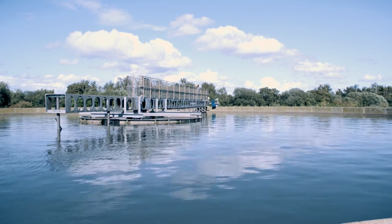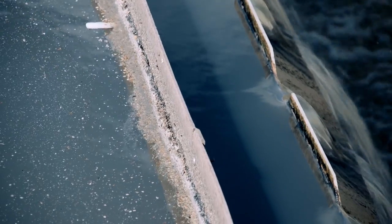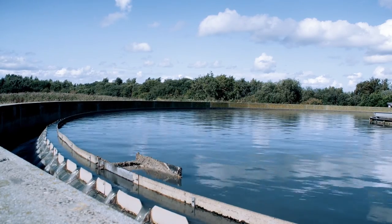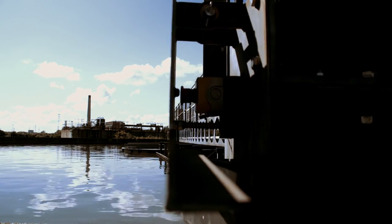Once the grit has been removed, the wastewater flows into primary settlement tanks where the fine, solid particles settle to the bottom of the tank. We call this sludge. The cleaner water flows over the weirs of the tank and onto the next stage. The sludge at the bottom of the tank is scraped away and goes on for further treatment.